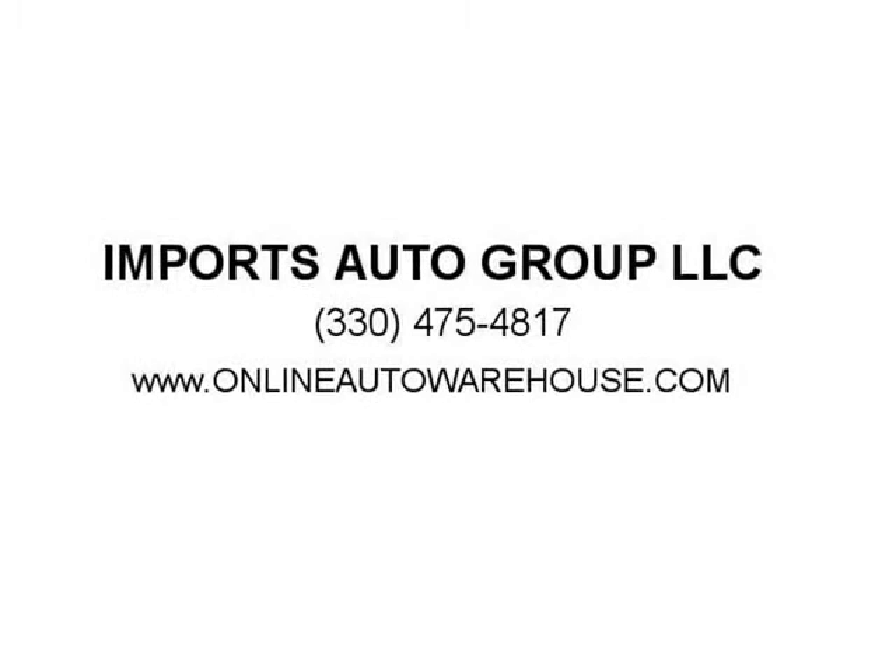When we say best deals, we mean it. Bank financing available — use our application online or stop by at our dealership.